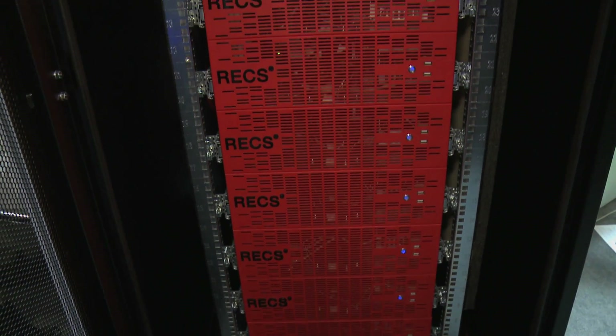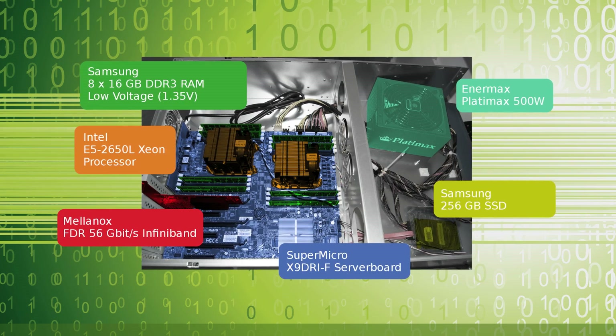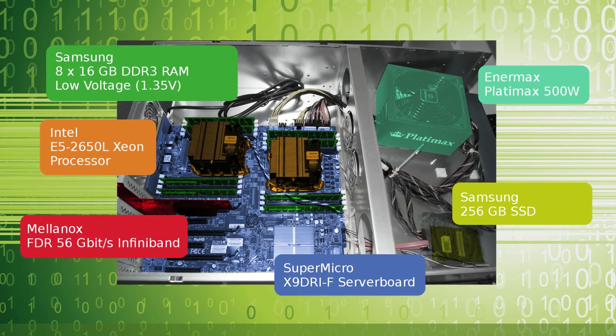We are here at the Student Cluster Competition. We are the team from Karlsruhe, and this is our first participation. The goal of this competition is to squeeze as much performance as possible out of a 3 kilowatt power limit, measured by running LINPACK. Yesterday we achieved 2.37 teraflops, and today and tomorrow there are three application runs each. Our setup consists of 13 nodes plus one head node. We are using the Intel low-voltage CPU, Samsung Green Memory technology, Samsung SSDs, Anamax power supplies — which are very energy efficient — and of course Mellanox InfiniBand cards and Supermicro server boards.